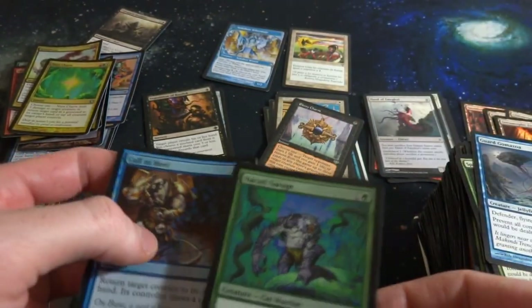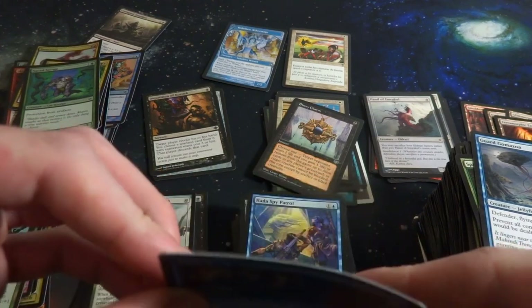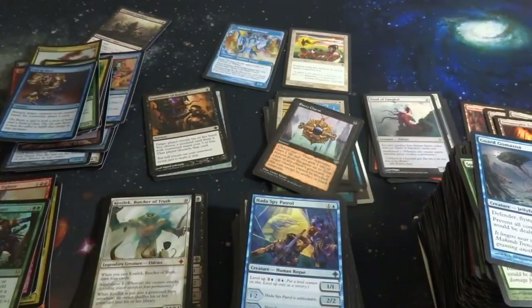Got Naya Charm. Nacatl Savage. And then Call to Heel - this one is super bent like a Pringle Chip. Crazy.